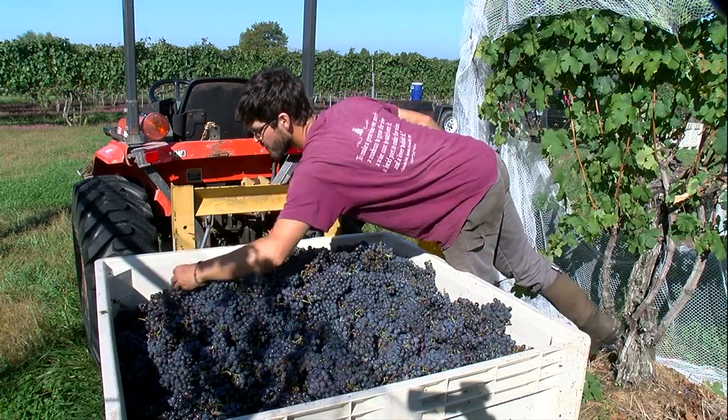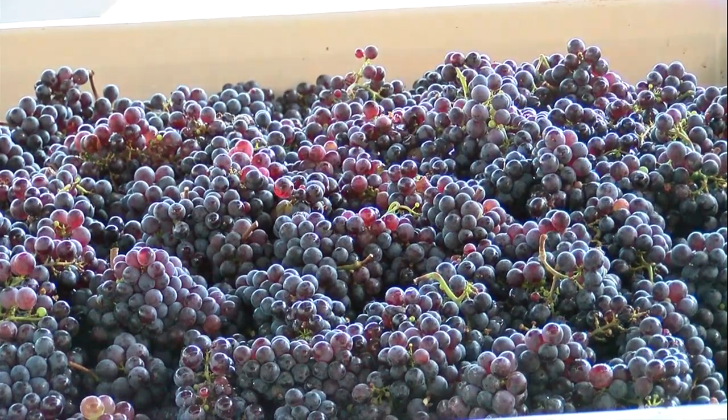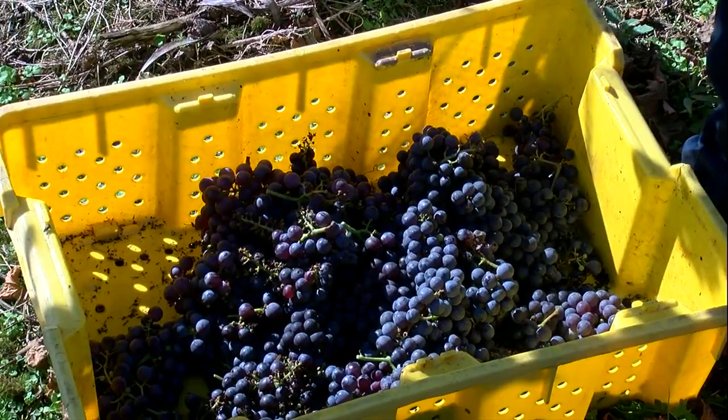Harvest season is one of the busiest times of year for local vineyards. It's the beginning of the grapes becoming the wine. This is for sure one of the most fun, most satisfying times of the year because of all the work that we put in from January up until this point. It all begins among the vines, where the grapes are handpicked and placed into crates to be taken to the cellar.